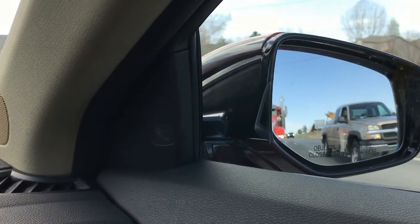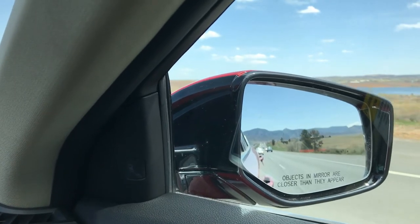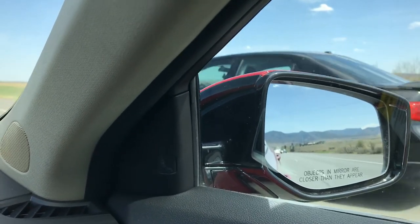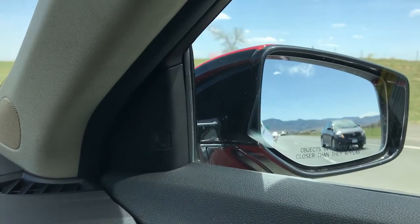Here you can see it turn on — it is flashing here in the video, however it will remain solid. The blind spot monitor system also has a secondary warning if you don't happen to catch it initially. As we pass the vehicle next to us, you're going to notice that the light will go orange, and I've turned on my blinker to show how it flashes rapidly and beeps to gain your attention.